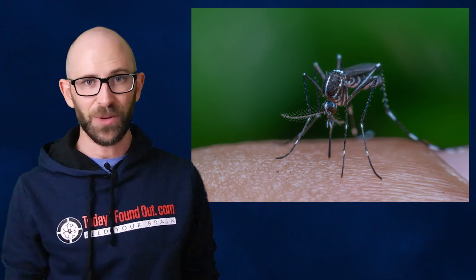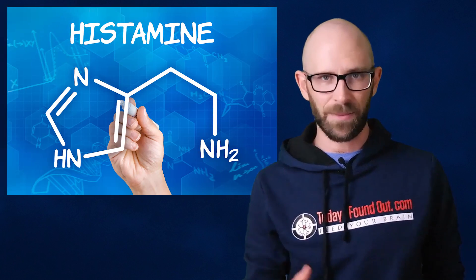Once the female mosquito is full of your blood or is disturbed, she flies away, leaving some of her saliva behind. Your body then kicks your immune system into high gear in response to the presence of this saliva, producing various antibodies that bind to the antigens in the mosquito's saliva. This also triggers the release of histamine.